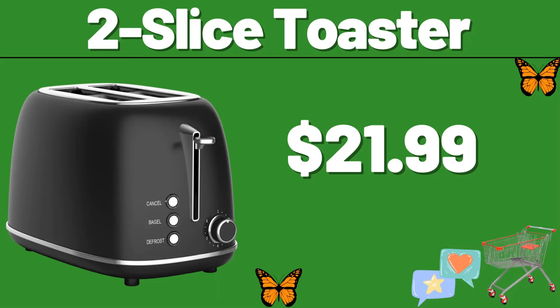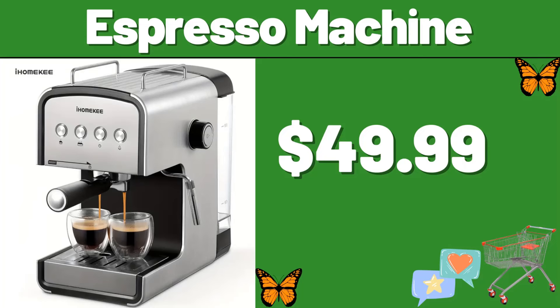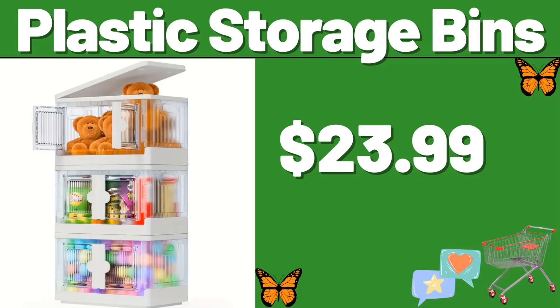2 Slice Toaster, $21.99. Stool Chair with Storage Space, $26.99. Espresso Machine, $49.99. Plastic Storage Bins, $23.99.